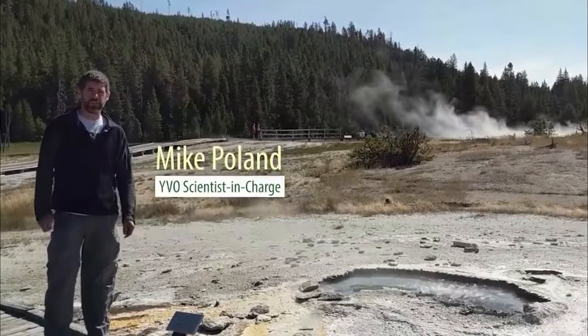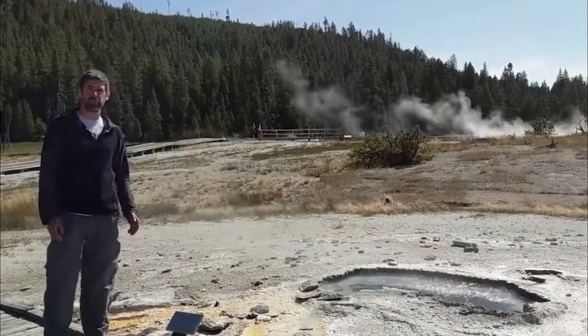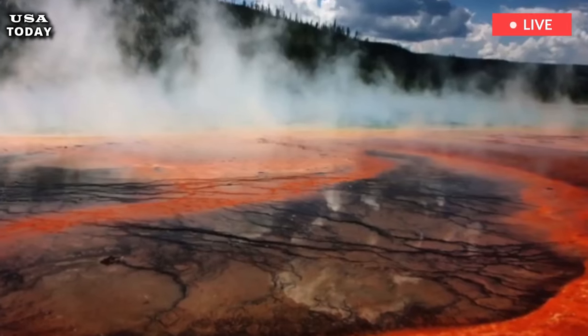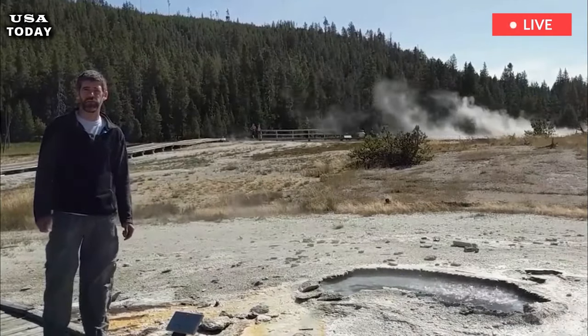Yellowstone Volcano: how a geyser gone bad caused a hydrothermal explosion. Yellowstone Volcano researchers witnessed geysers gone bad as they explored the national park, USGS scientists said during a public lecture.